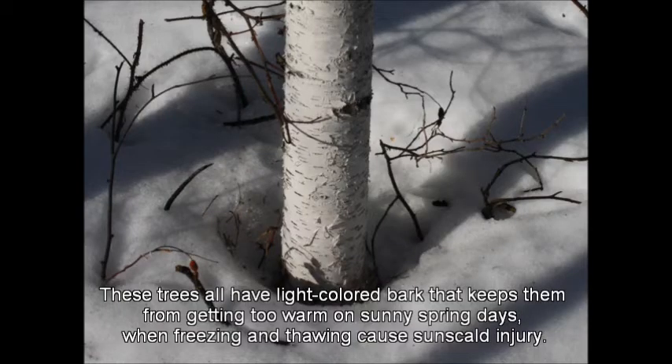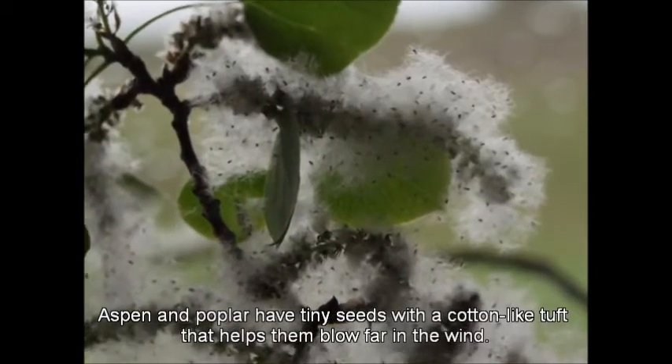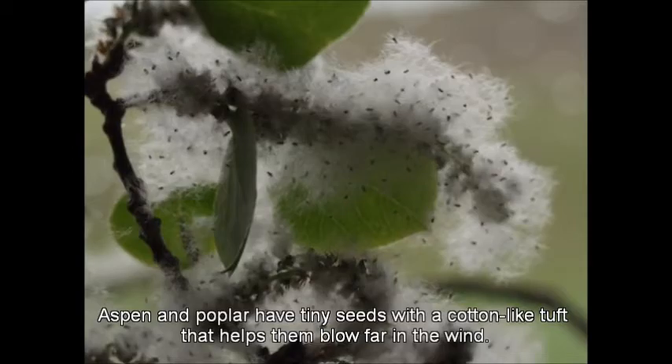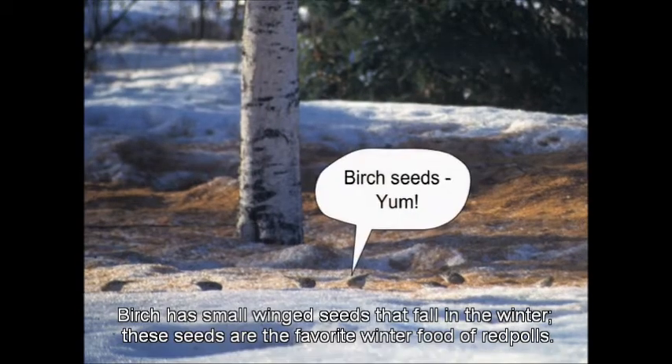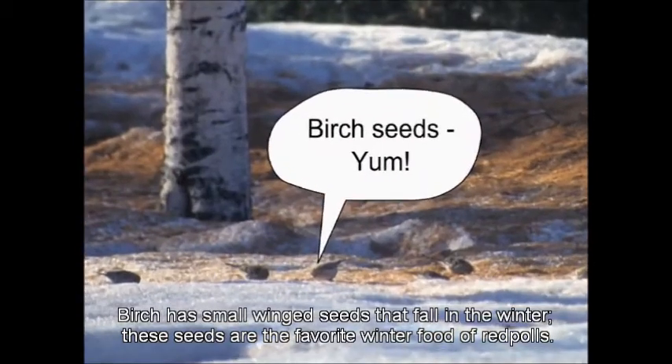These trees all have light colored bark that keeps them from getting too warm on sunny spring days, when freezing and thawing cause sunscald injury. Aspen and poplar have tiny seeds with a cotton-like tuft that helps them blow far in the wind. Birch has small winged seeds that fall in the winter.